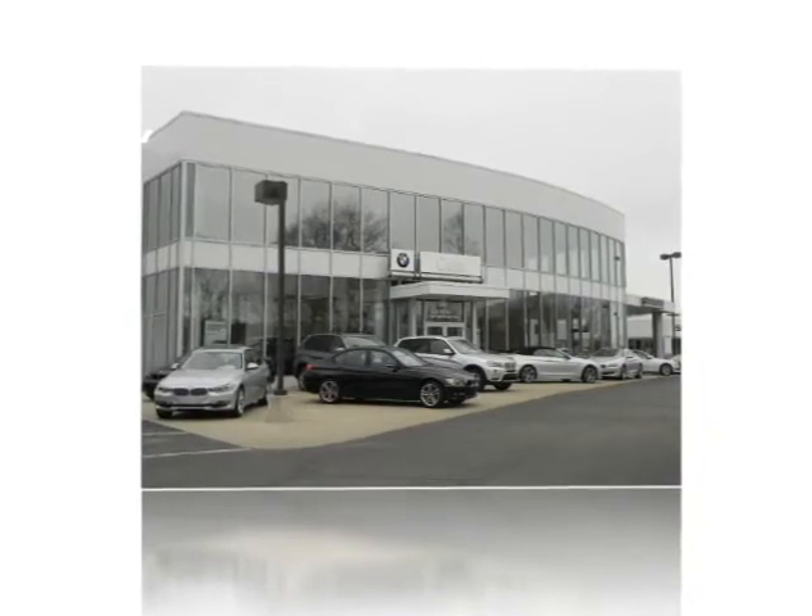Always the best price and the very best in service. Only at family owned and operated, Kane BMW.